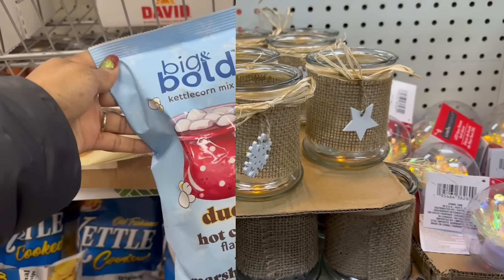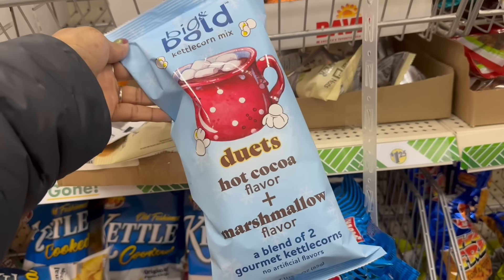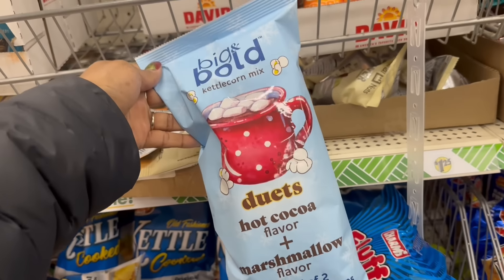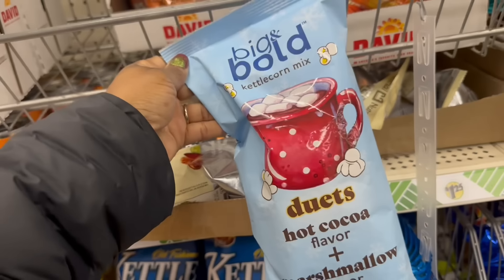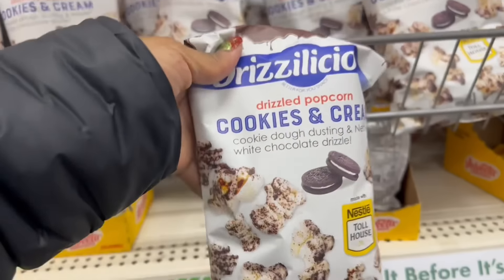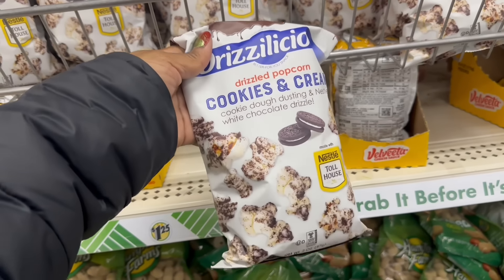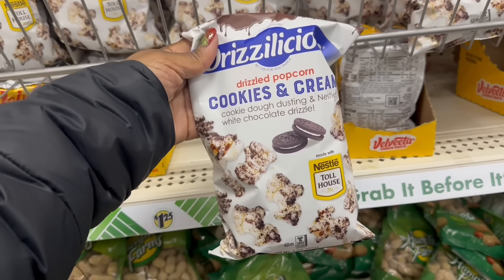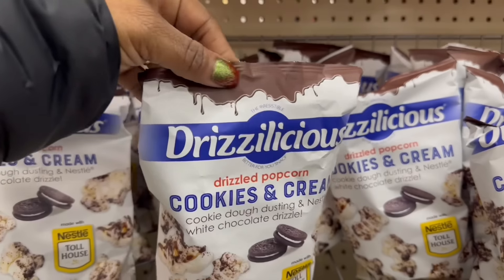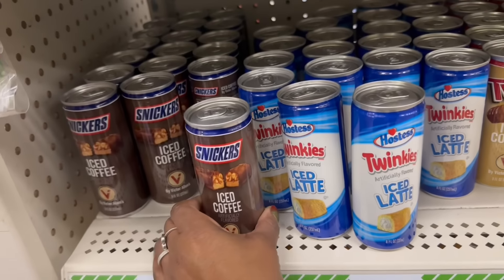I like them big and bold. Kettle Corn Mix Duets - this is hot cocoa and marshmallow flavor, a blend of two gourmet kettle corns. Girl, I gotta try it just because! Yes on the drizzled popcorn - we're all about the popcorn, especially me and sis. Cookies and cream is my all-time fave. Yes, they're rocking all three of these here too.